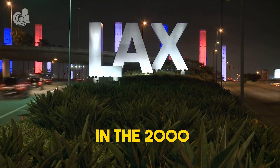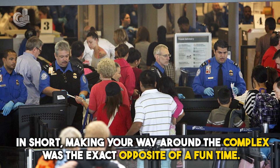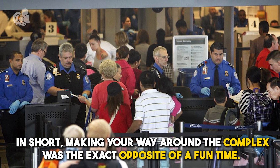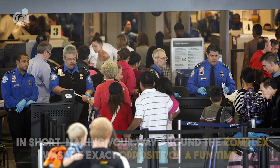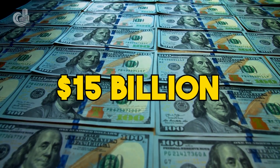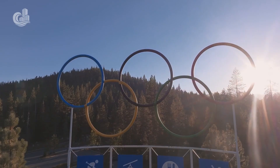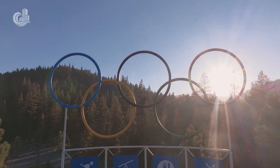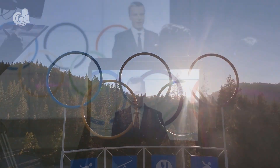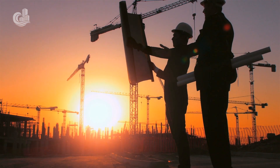In the 2000s, LAX held the dubious distinction of being one of the nation's hardest to navigate and most congested airports — making your way around the complex was the exact opposite of a fun time. As a result, airport managers shelled out over $15 billion for improvements, with the APM a key part of these plans. LA's successful bid to host the 2028 Summer Olympics gave added impetus to this commitment, ultimately resulting in the project nearing completion today.